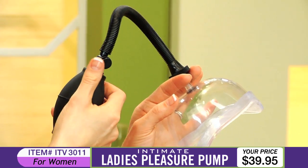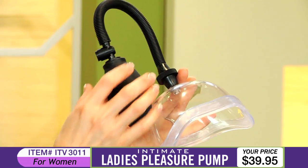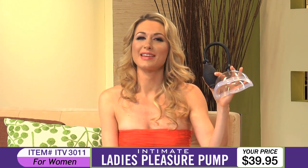To relieve the pressure, simply push the quick release valve and now you're ready for heightened intercourse with your partner. Ladies, pumps aren't just for guys anymore. Take your pleasure to the next level with this Ladies Pleasure Pump today.